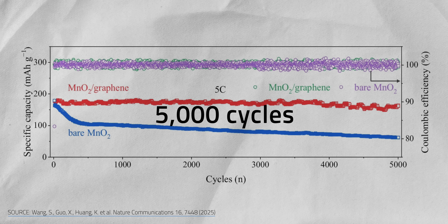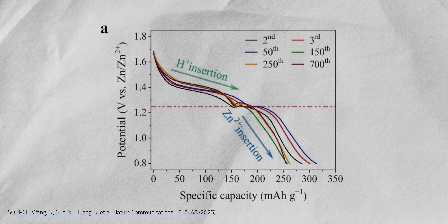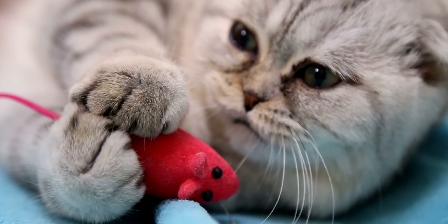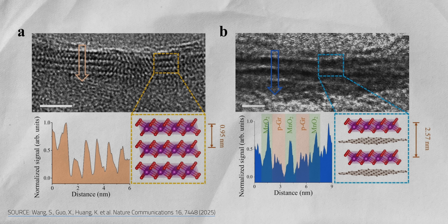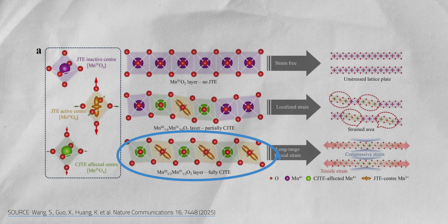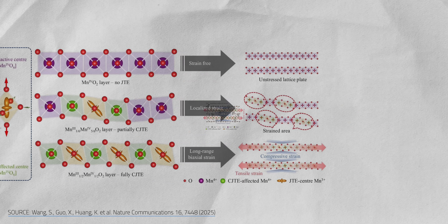By turning a cathode's weakness into a strength, the team stretched battery life to more than 5,000 charge cycles. Even when charged and discharged at five times the recommended rate, the battery maintained a capacity of 165 mAh/g. The researchers pulled this off by building a cathode from alternating sheets of manganese oxide and graphene, each just a few atoms thick. An equal mix of two types of manganese caused the Jahn-Teller distortions to synchronize. Instead of creating random damaging strain, the distortions worked together across the lattice to absorb and distribute stress — this is strain engineering.